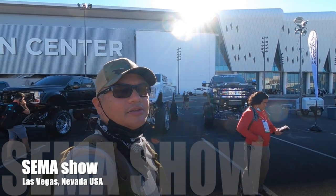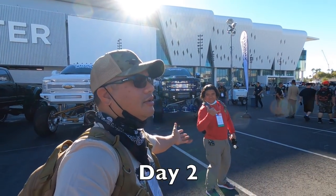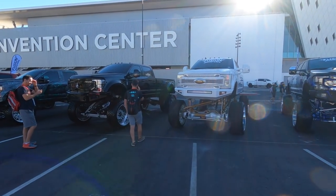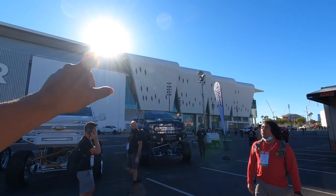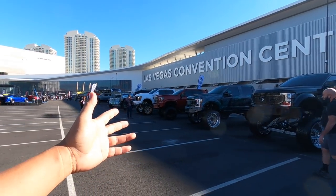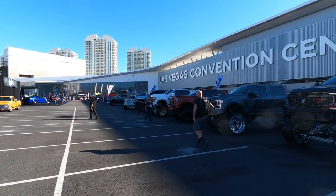Welcome back. We're at SEMA in Las Vegas 2021. Mike's back out again and we are going to walk around the West Hall. I noticed that there was a whole bunch of vehicles out in the parking lot, so we're just going to walk around this area and take a look.